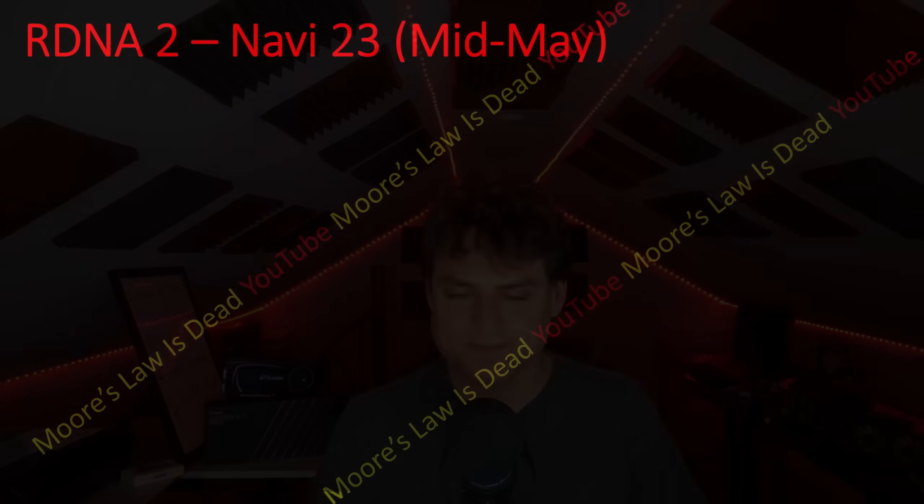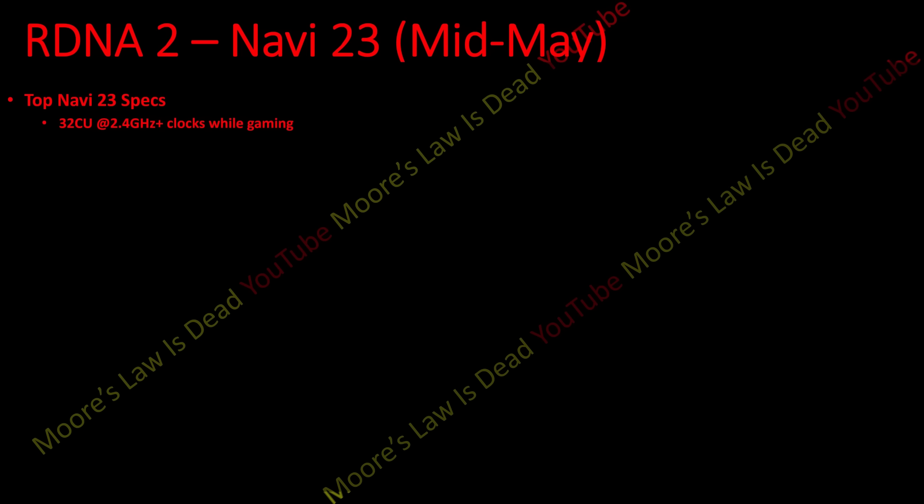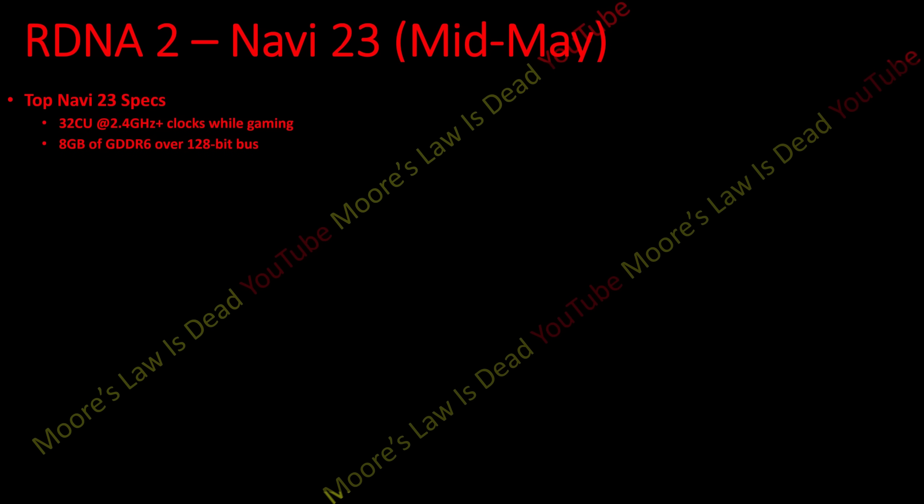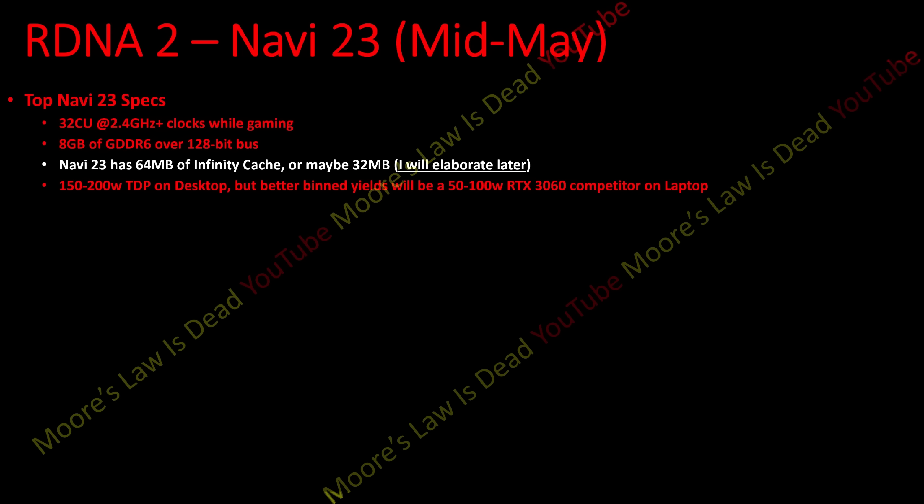Navi 23 will have 32 compute units at 2.4 GHz or higher clock speeds while gaming. Considering how hard they pushed the 6700 XT to compete with higher tiers than originally intended, it wouldn't surprise me if this was boosting at 2.6 GHz or higher. It will have 8 gigabytes of GDDR6 over a 128-bit bus — I've known this for half a year. It should have 64 megabytes of Infinity Cache based on math I've done, though I can also see 32 megabytes. On desktop it should have a 150 to 200 watt TDP.